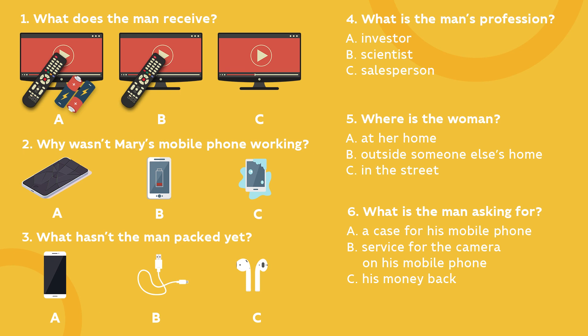Today I'll share with you some lifehacks about the first task in the Xeno exam. It's a listening task with 6 short conversations. Three of them are with pictures, and the other three – without.